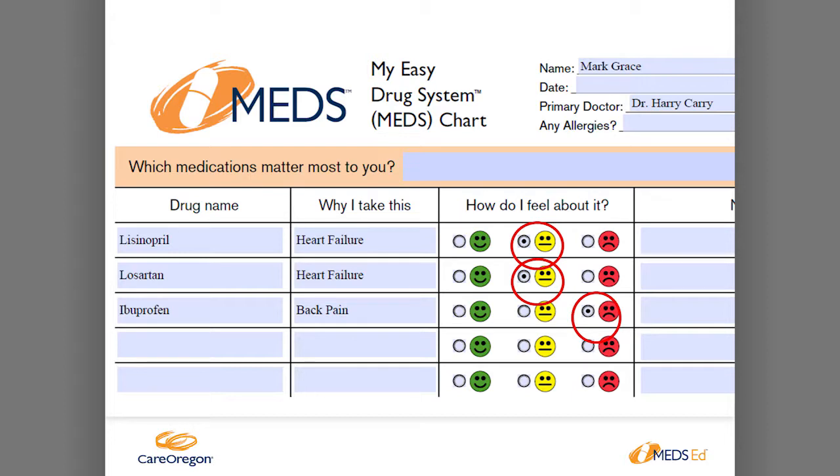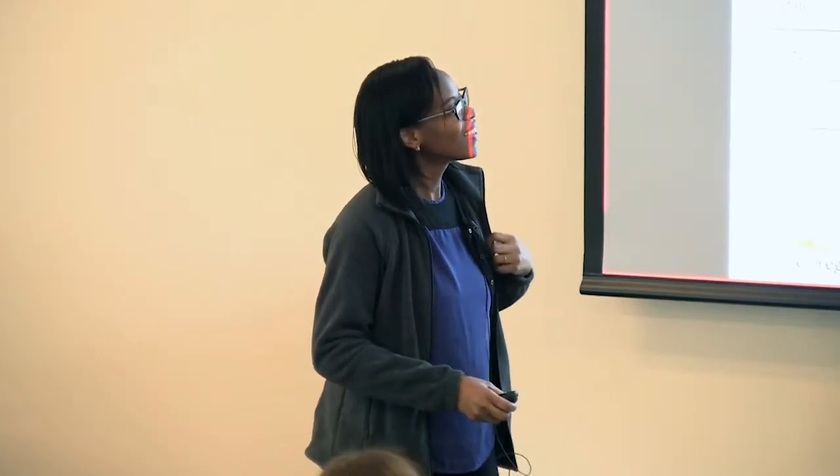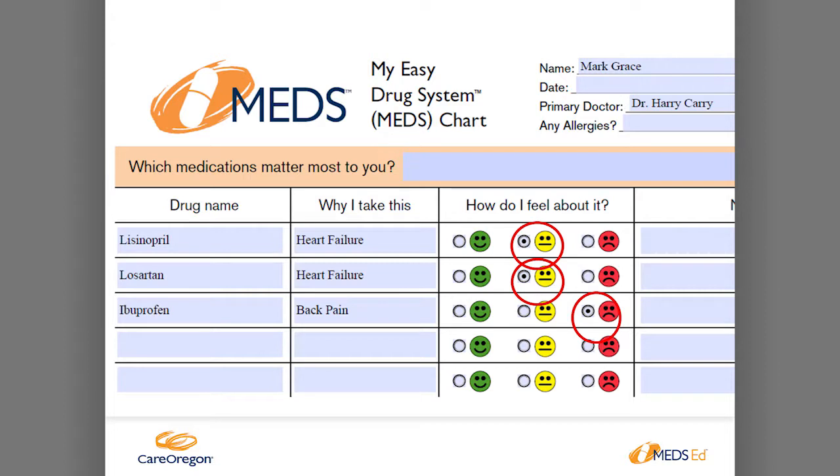So this is a patient's case. Mr. Mark Grace has his medication chart, and we tell them to say how you feel about the medication. He's a Cubs player. So think about Mark Grace being a Cubs fan. He has heart failure, unfortunately. And so these are his medication lists. The patient is on lisinopril, he's on losartan, and he's on ibuprofen.